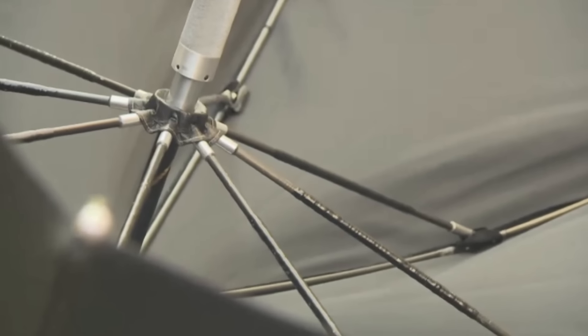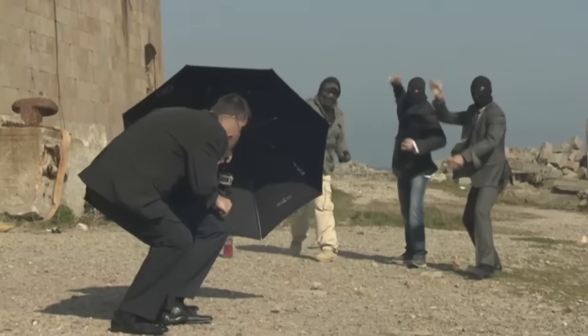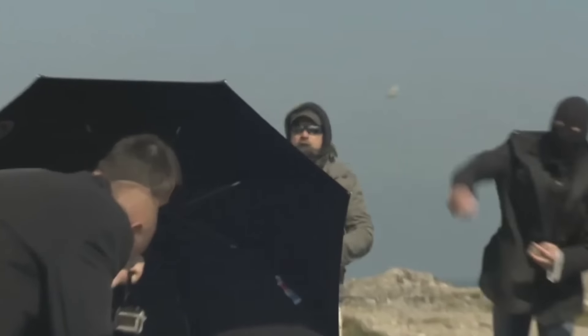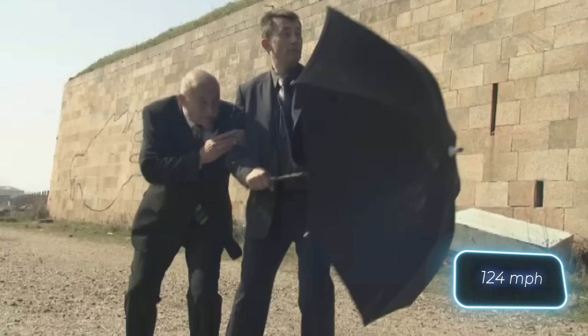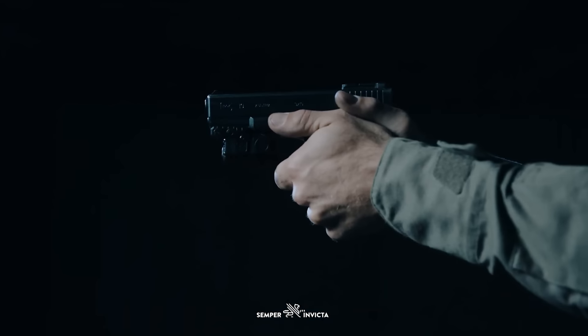These umbrellas are made from moulded carbon fibre and bulletproof fabric, comprising eight layers stretched over a frame made from 176 parts. Withstanding pressures exceeding 100 kilograms and protecting against winds up to 200 kilometers per hour, they blend seamlessly with ordinary $5 umbrellas.